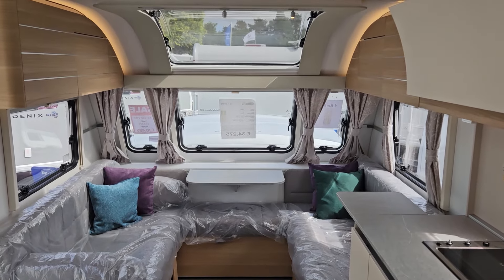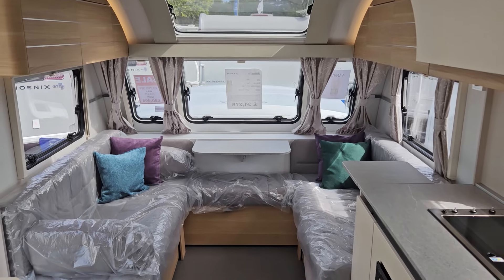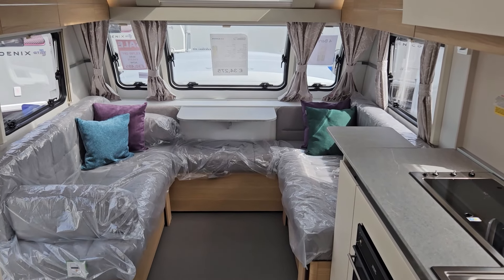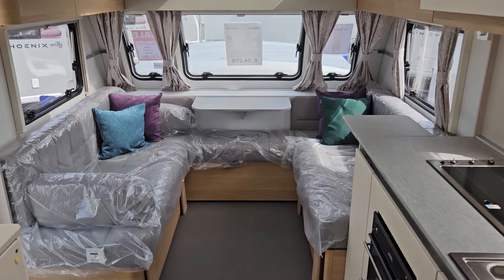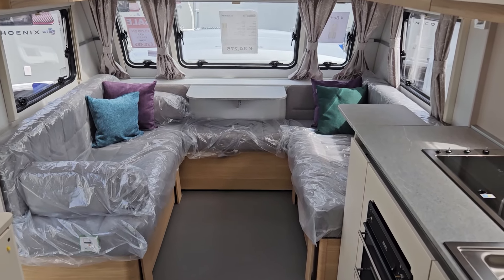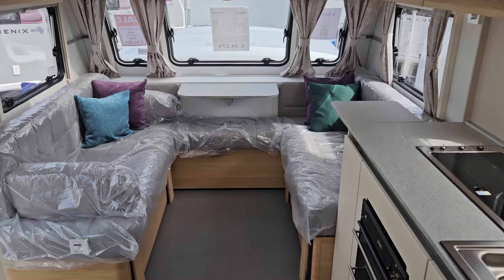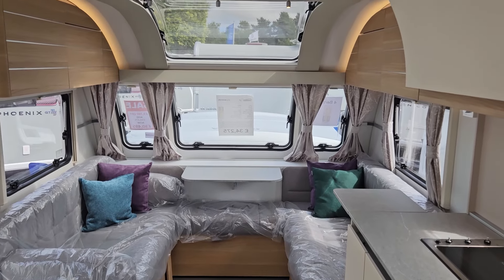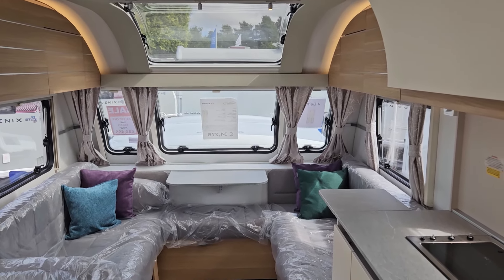So that's the 2023 Adria Adora Isonzo. Feel free to come along to either branch — we do have them on display, and we currently have a couple left in stock at special prices. So it's worth taking a trip down to see us if you are looking to change your caravan. Thanks for watching.